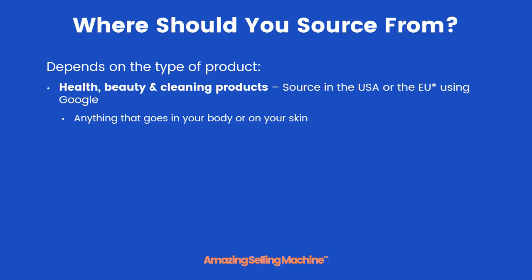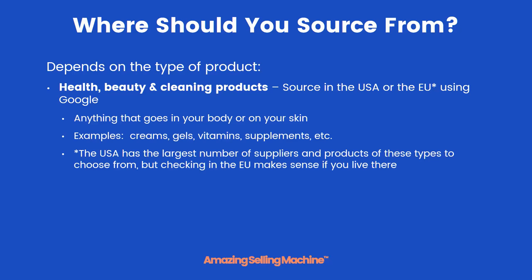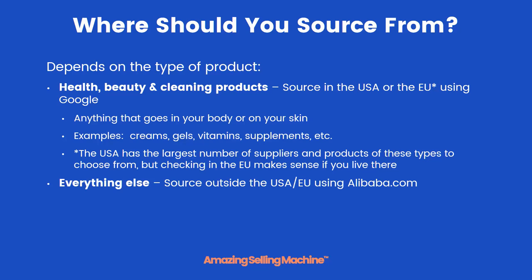Health and beauty are pretty much any products that go inside your body or on your skin. We've added cleaning to this category because cleaning products can readily be found and made in the United States. Some examples are creams, gels, vitamins, and supplements. The USA does have the largest number of suppliers and products of these types. But if you live in the EU, it still makes sense to check over there because you might be able to find a local supplier and not have to worry about importing.